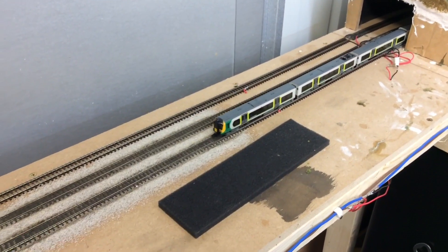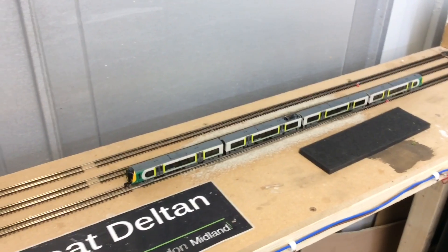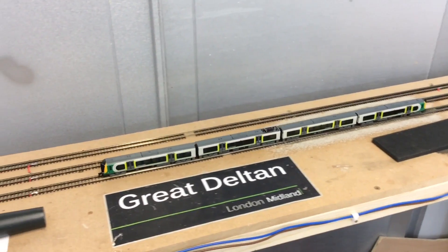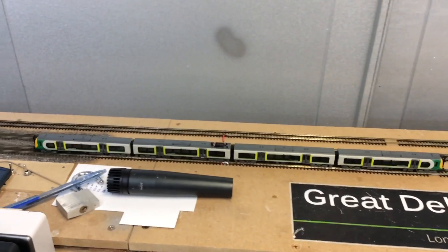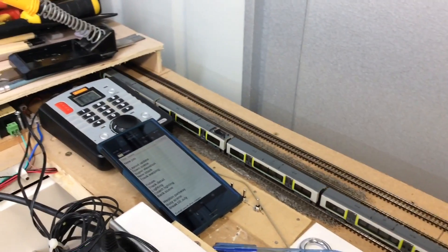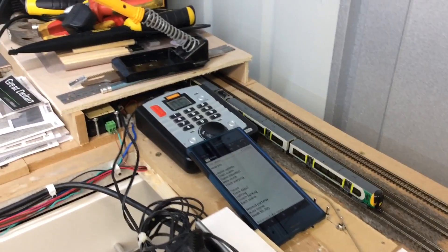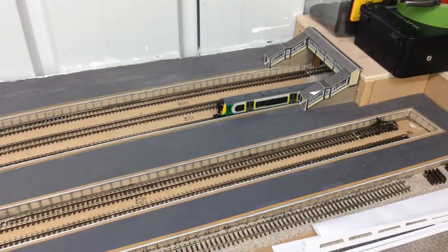Coach lighting is another project I've got in mind. After taking apart some of the HST coaches recently to fit closer couplings, I realised they all have sockets for coach lighting strips. So that will be looked at in the near future — I think interior lighting adds so much to a train, and I would like to fit it on at least a few of my locos and sets.